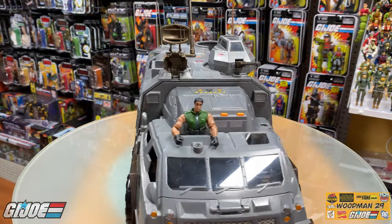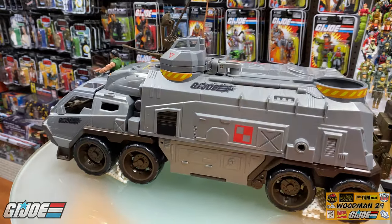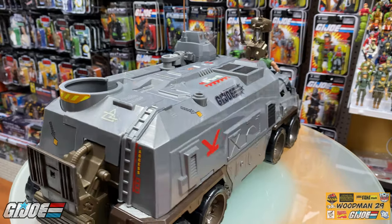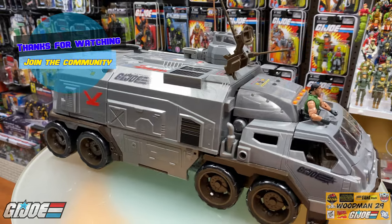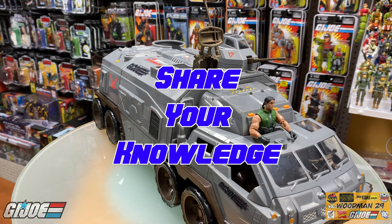This is going to wrap up my review of the direct-to-consumer, or DTC, ROCC — the Rolling Operation Command Center. Is this something you'd like to add to your collection? If so, let me know in the comments below. As always, thank you for watching, and if you like what you see, join the community and hit that subscribe button for future notifications of upcoming videos. Most importantly, always help a fellow collector out and share your knowledge. Yo Joe!